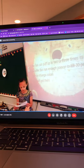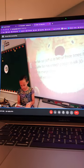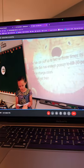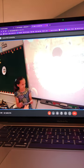Jaw-dropping facts. Pufferfish puff up to two or three times their size. One Pufferfish has enough poison to kill 30 people. People will eat them and there are 200 types of Pufferfish.